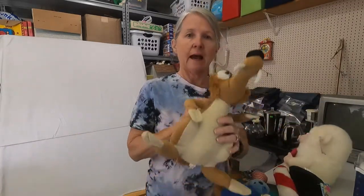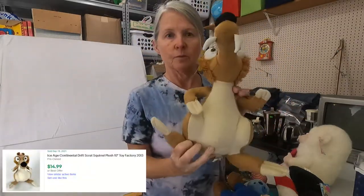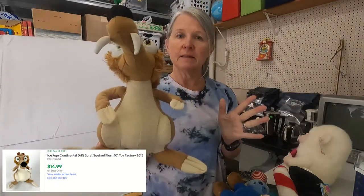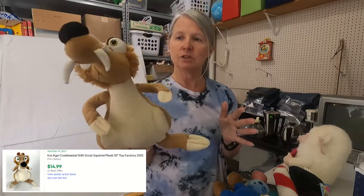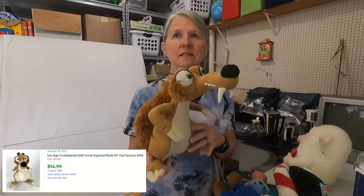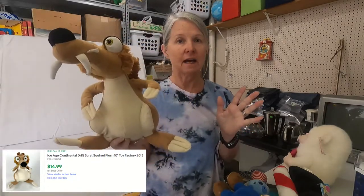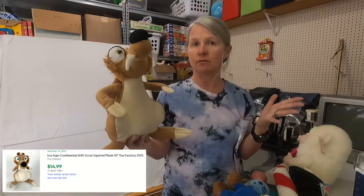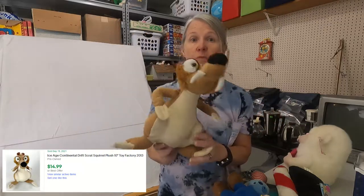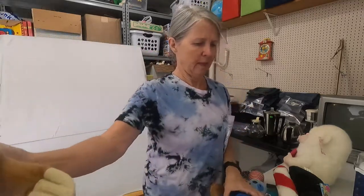Last couple plush. He's been around a pet so I'll have to get him washed. I think it's Scrat — that's the squirrel from Ice Age, not the sloth. I tend to do quite well with Ice Age because it's been a few years since they released any movies. I'm hoping $15 or more for him because he is a larger size.